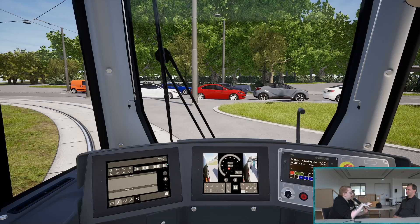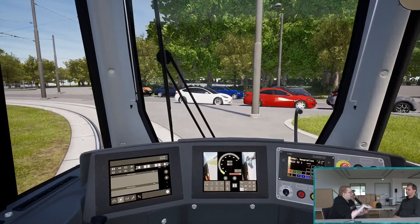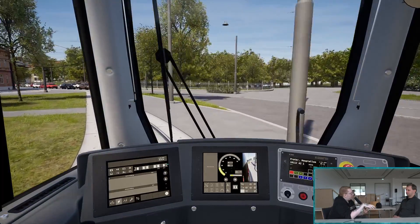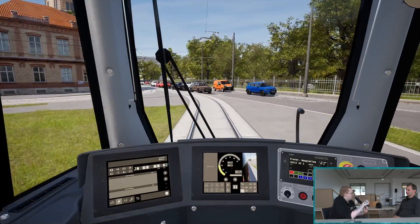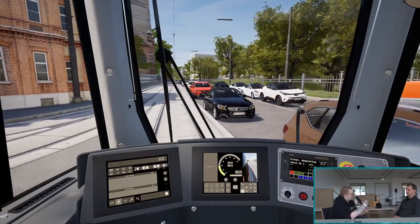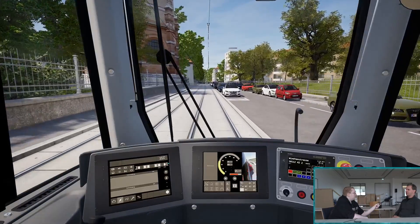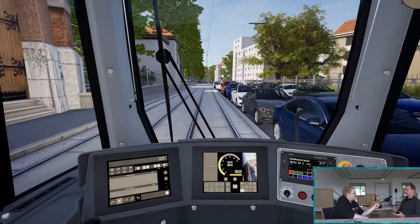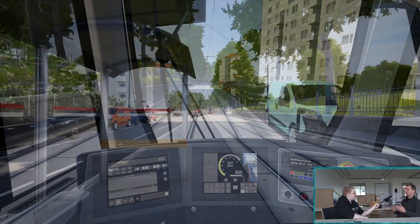Das Spiel wird für viele Spielertypen interessant sein. Man kann das Ganze als richtige Hardcore-Simulation spielen, aber auch für Spieler, die einfach mal mit der Straßenbahn in Wien rumfahren wollen, also eher für die Casuals. Das lässt sich im Schwierigkeitsgrad einstellen. Einerseits wird es die Möglichkeit geben, im Open-World-Style ein freies Spiel zu machen, wo man nicht an einen Fahrplan gebunden ist und ein bisschen die Stadt erkunden kann. Man kann in der Ego-Perspektive das Fahrzeug verlassen und den Stationsbereich erkunden.